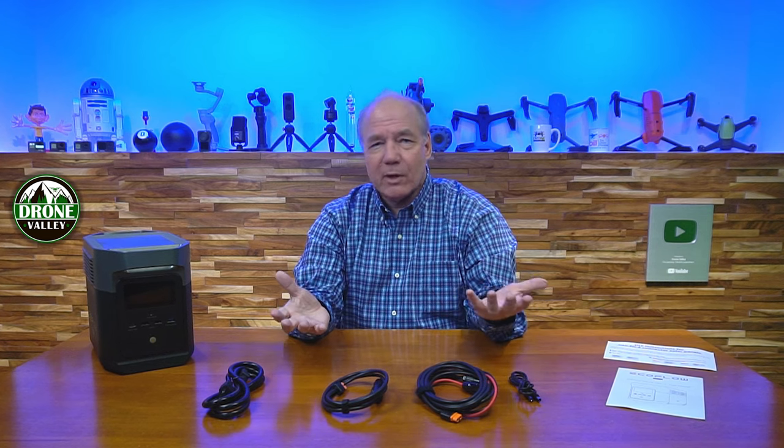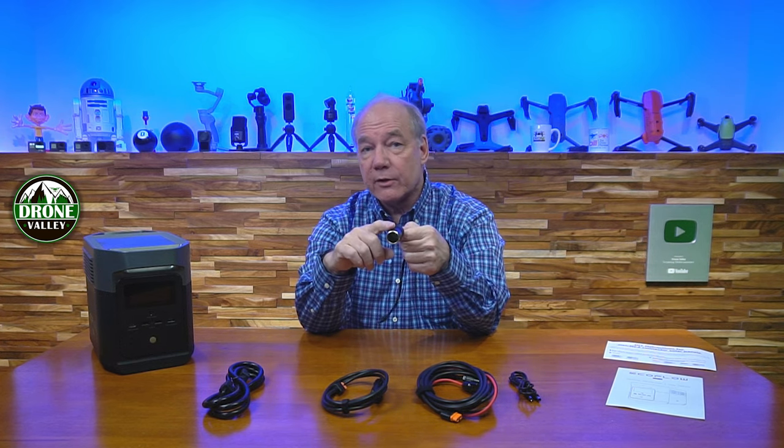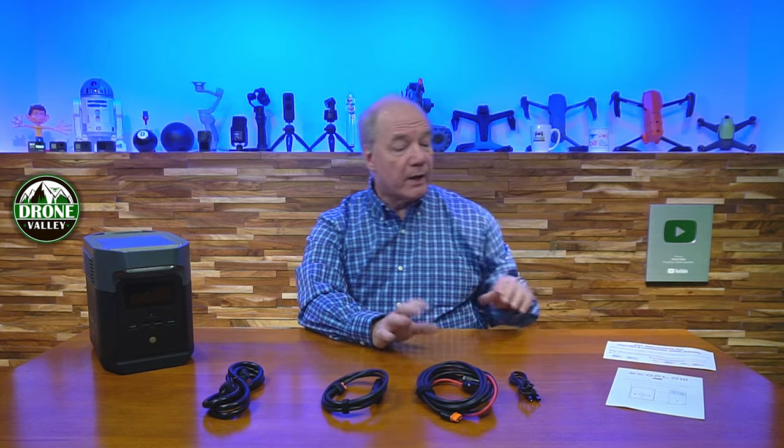They also include a 5521-to-5521 cable. There are two 5521 ports on this unit — a pretty common 12V DC connector that supplies 3 amps. A lot of people wonder what they'd use it for, but there are many external cables available — for example, a 5521 to standard car charger adapter — so you can plug two of those in and charge two additional devices simultaneously alongside the main DC car port.